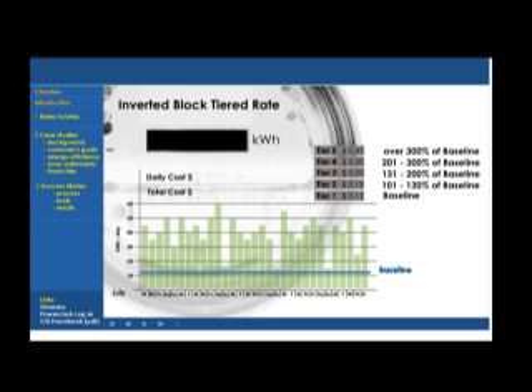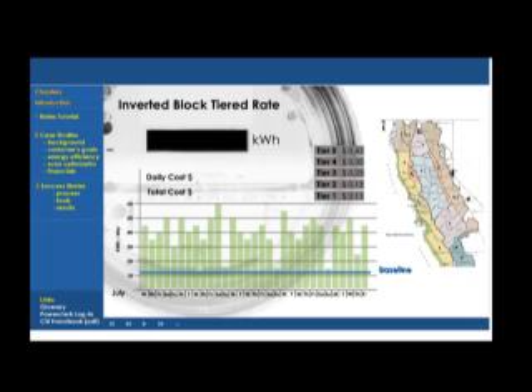The baseline usage amount is determined by where you live — in this case, PG&E's E1 residential rate schedule. The customer is in Territory X, where the baseline amount is 12.1 kilowatt hours per day. When the baseline usage amount is multiplied by the 31 days in July, this gives the customer 375 kilowatt hours per month that they can use at the first tier rate of $0.11 apiece.